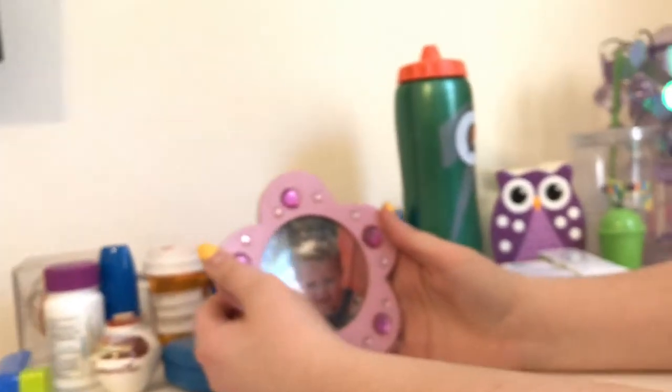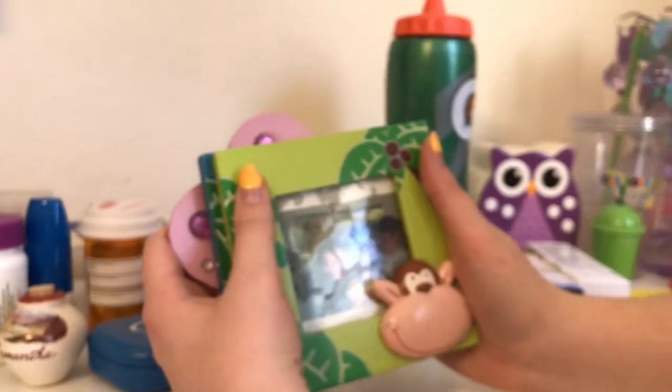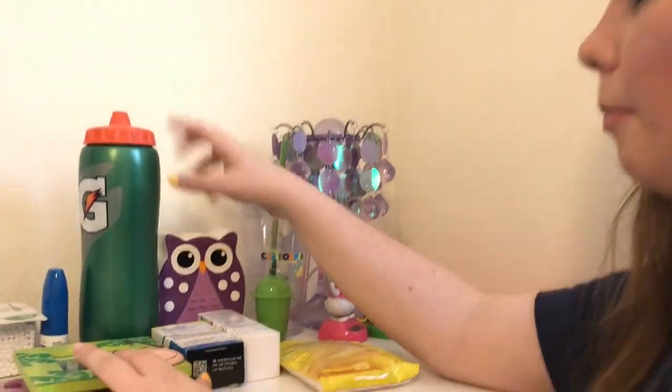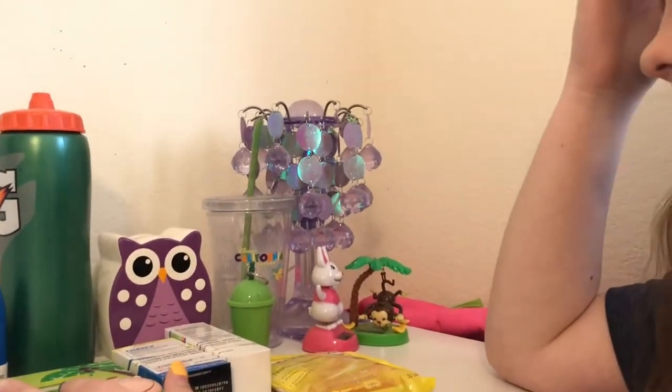I have these picture frames I still need to put up somewhere. One is my brother as a little baby, another is my brother with his chubby cheeks, and then one of me and my brother — I think I was about six years old. I also have my Gatorade bottle that I fill with water, and my money bank where I put all my coins because I hate having loose change. I wait until it fills up, then cash it in.